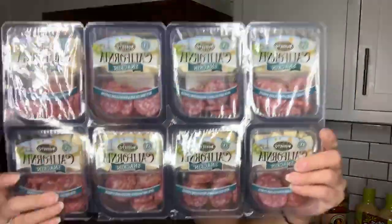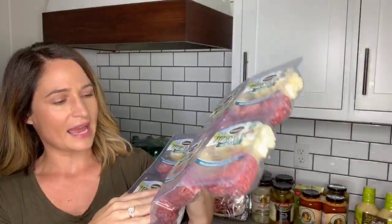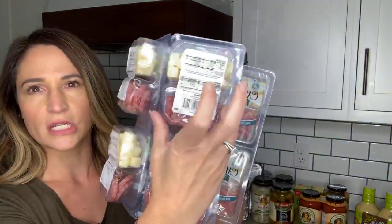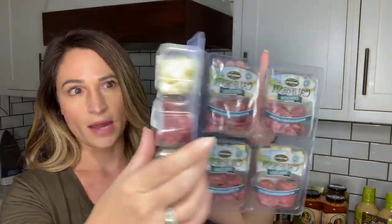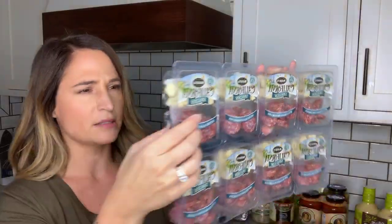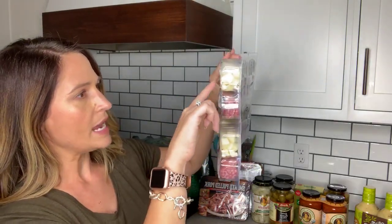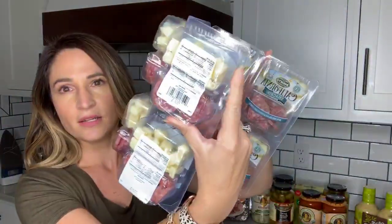These are something new I found today and I love anything that's easy to grab and easy on the go. These are little salamis with little pieces of cheese. Total net carbs for the entire package is less than one. This is provolone cheese and salami — 100 calories for the cheese and 100 calories for the salami. Seven grams of protein for the provolone, eight grams of protein for the salami. It's a 200-calorie snack and a really good option.